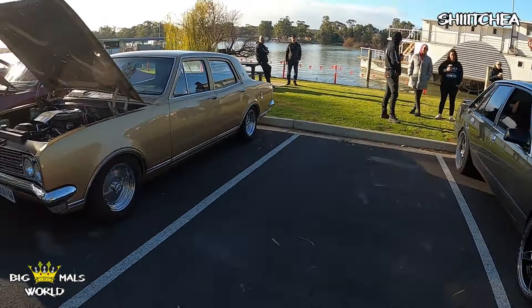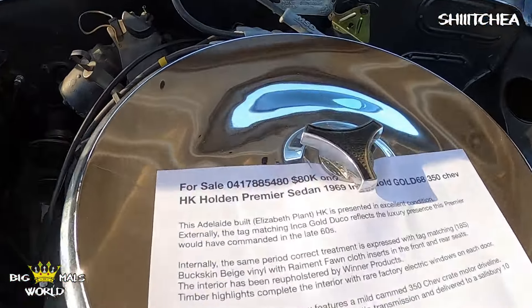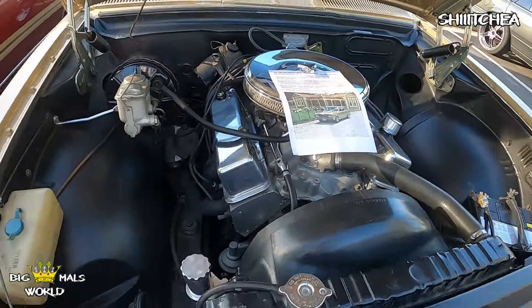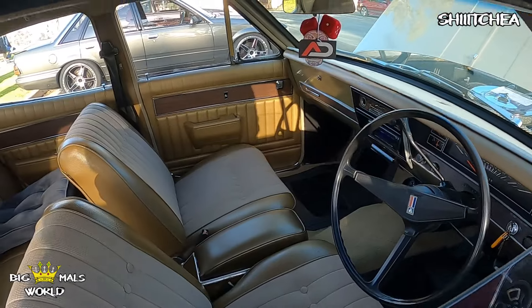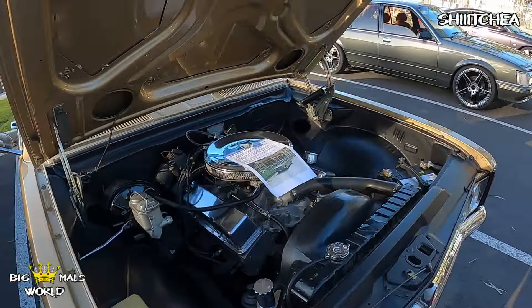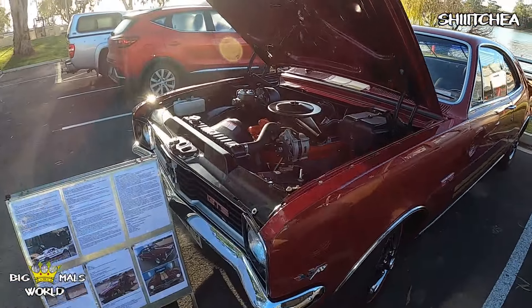Check out Nick's gold HK Premier. This is the one I was driving for a week when we took it to a show. It's for sale if anyone's keen — pretty nice car. It's like a factory power windows car, which is cool. 350 alloy heads, column shift auto still.